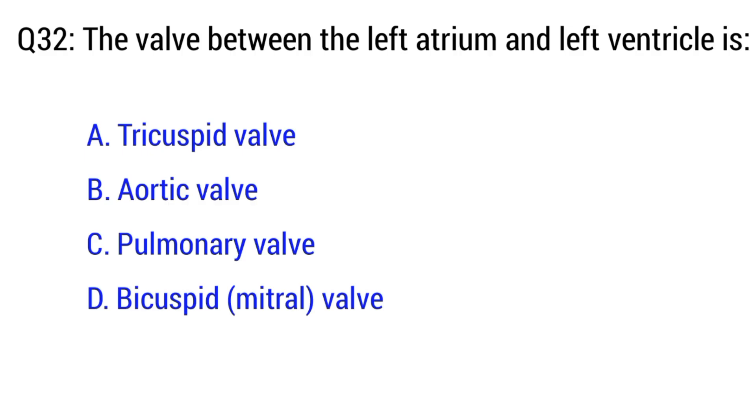Question number 32. The valve between the left atrium and left ventricle is? The right option is D. Bicuspid (mitral) valve.